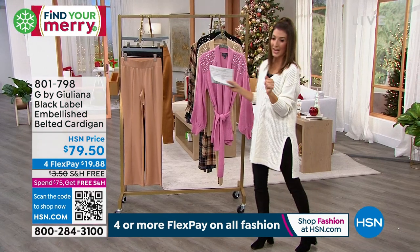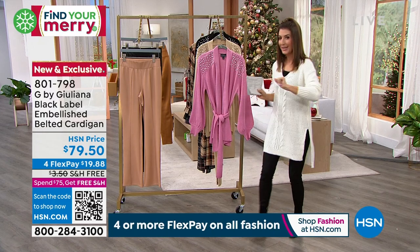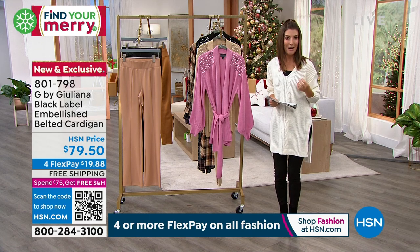We will offer free shipping on everything. We love the new sweater tunic, but we're going to get a little dressier, a little fancier, because the holidays are right around the corner. We're all looking for that top that has a little extra something special.